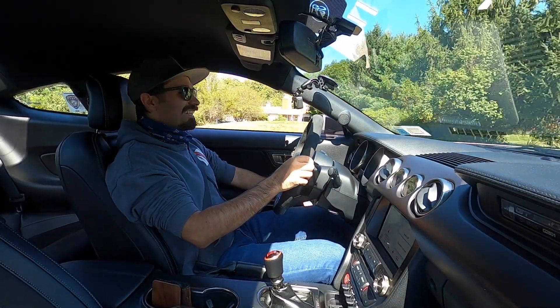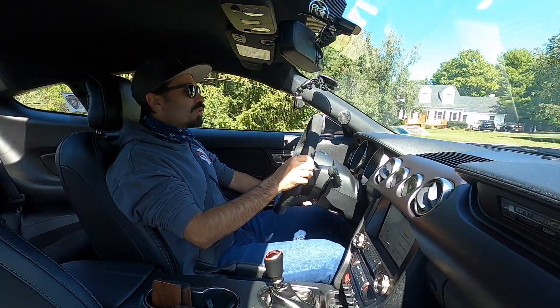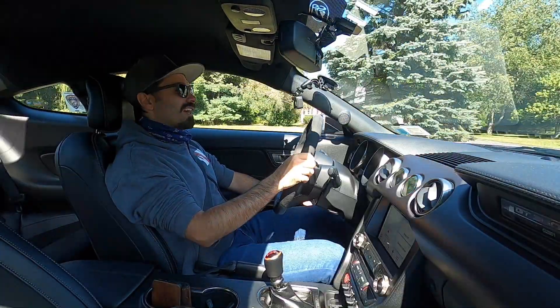This has got to be one of the coolest sounding cars. We say this all the time and I'm sorry, guys. We say this all the time, but this car sounds sick.